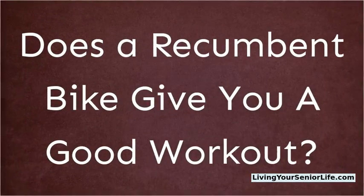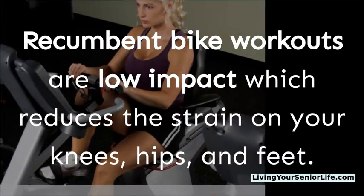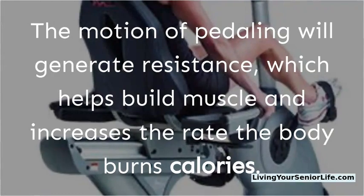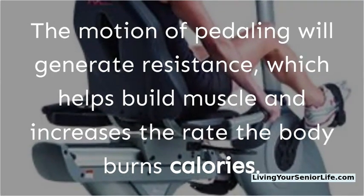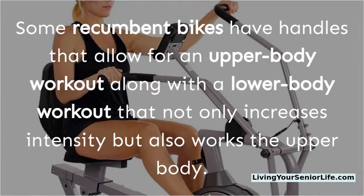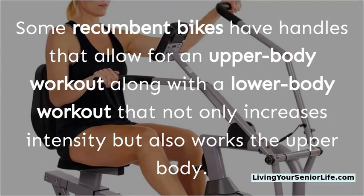Recumbent bike workouts are low impact, which reduces the strain on your knees, hips, and feet. The motion of pedaling will generate resistance, which helps build muscle and increases the rate the body burns calories. Some recumbent bikes have handles that allow for an upper body workout along with a lower body workout, which not only increases intensity but also works the upper body.